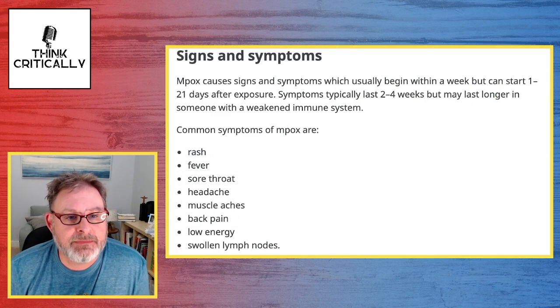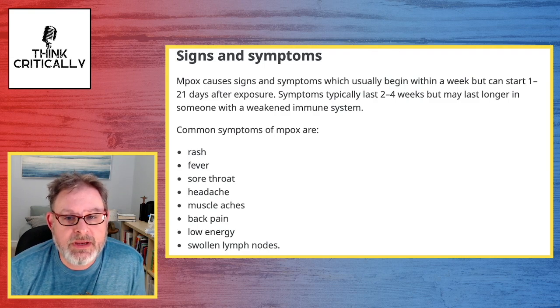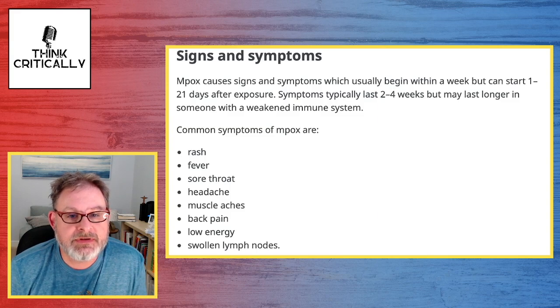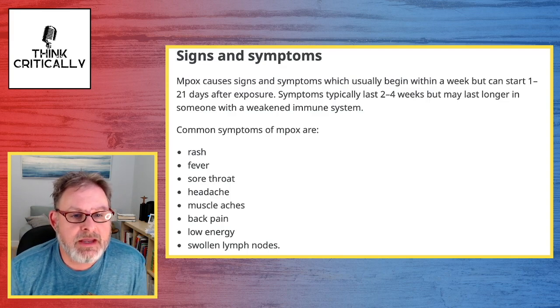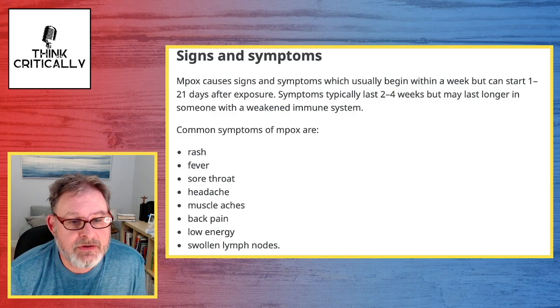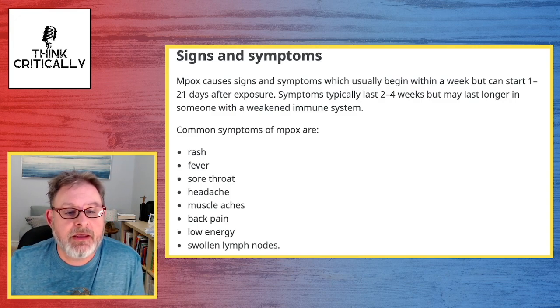Signs and symptoms: MPox causes signs and symptoms which usually begin within a week, but can start 1 to 21 days after exposure. Symptoms typically last 2 to 4 weeks, but may last longer in someone with a weakened immune system. Common symptoms of MPox include rash, fever, sore throat, headache, muscle aches, back pain, low energy, and swollen lymph nodes.